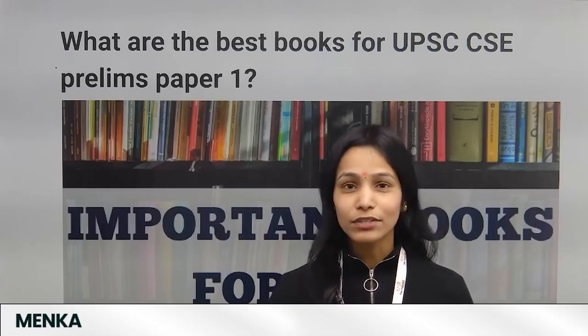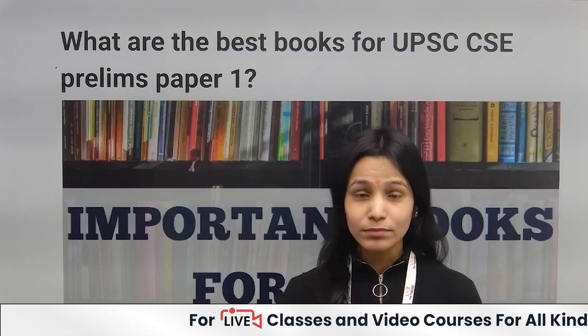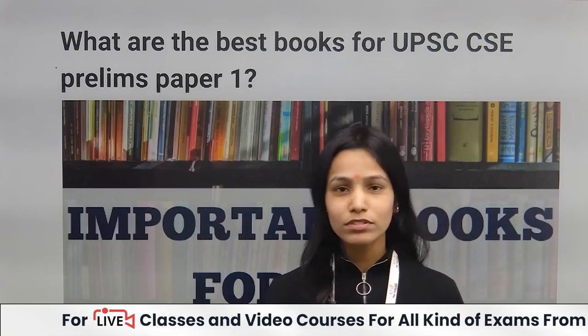Hello everyone and welcome back to our channel. In this video, we will be discussing what are the best books for UPSC CSE Prelims Paper 1. Here are some book names you can follow.